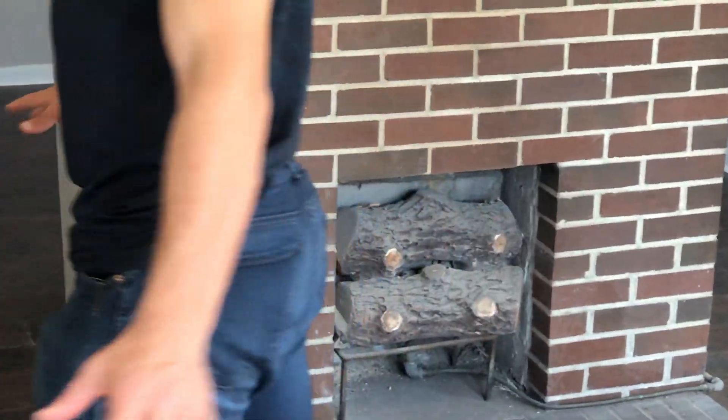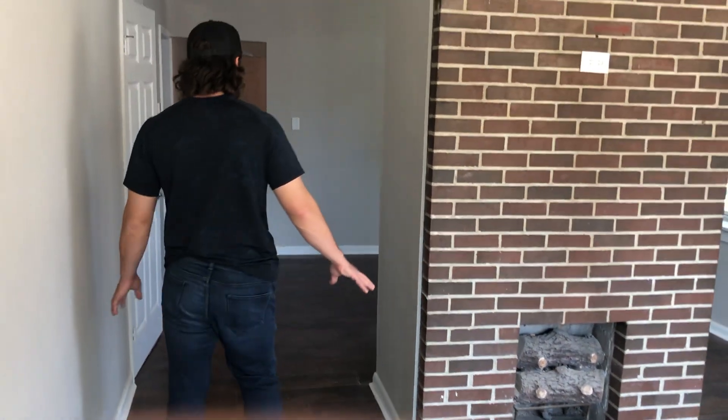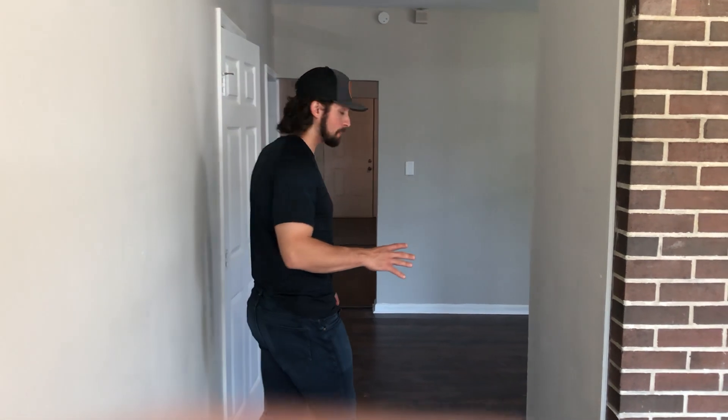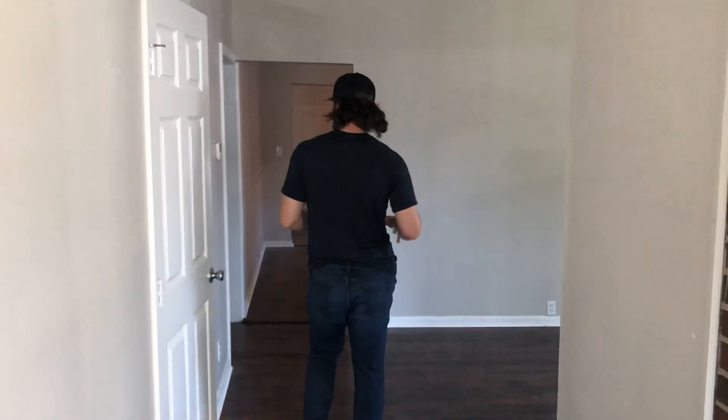All new floors throughout the whole house. All new paint, new drywall work. Everything in this house, guys, has been done. All new doors throughout the whole house, smoke detectors — you name it, everything's been done.